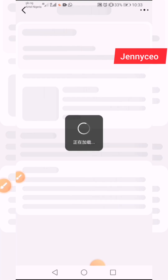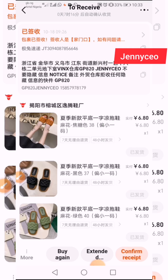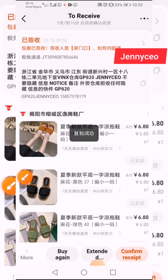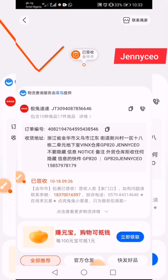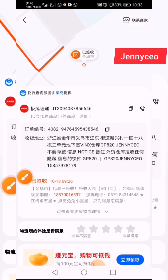Click on the particular item and allow it to load. Once it loads, you can see your tracking number right there. To copy it, you see this 'Copy' button — just click on it and it's copied. Or there is a second way: you go to this arrow here, click on the arrow, allow it to load, and the item comes out. You also see 'Copy' there — click on it and you've also copied your tracking number.